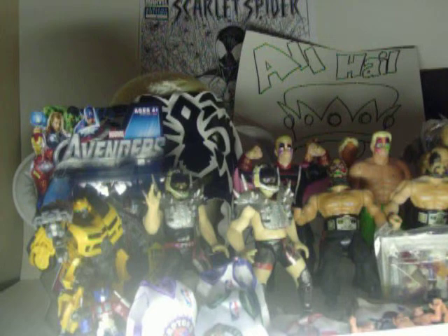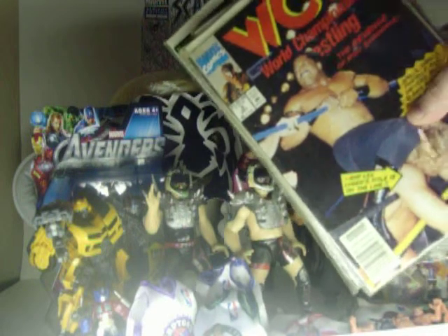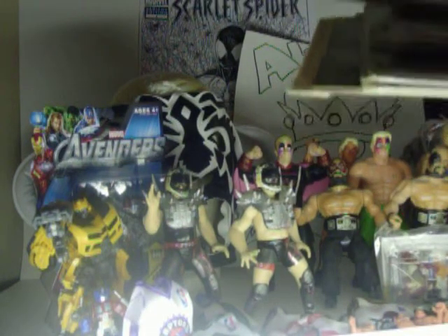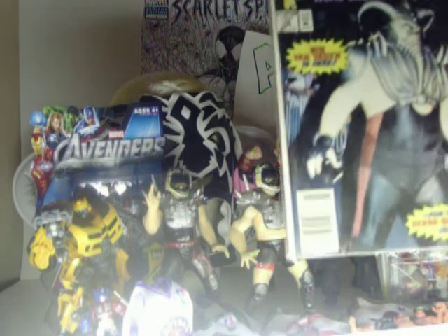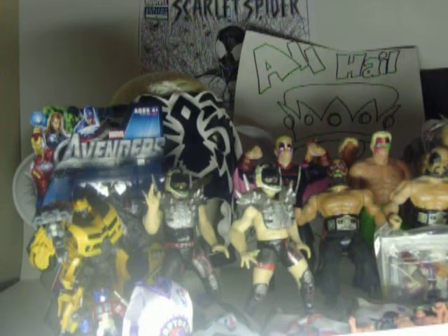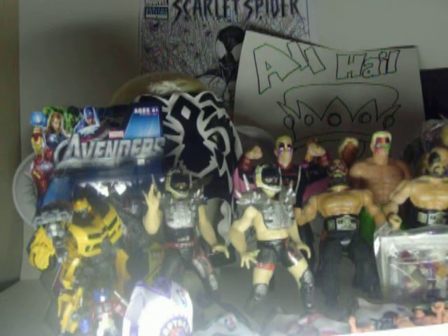For you comic book fans, I forgot to show these — these were in the box as well. I got about six or seven comic books from that same friend, and they're all the old WCW comic books, if anybody remembers those. Different covers from different superstars. There's a cool-looking one — number 12 with Vader on the cover. Got those, and I think that's pretty much everything I picked up.